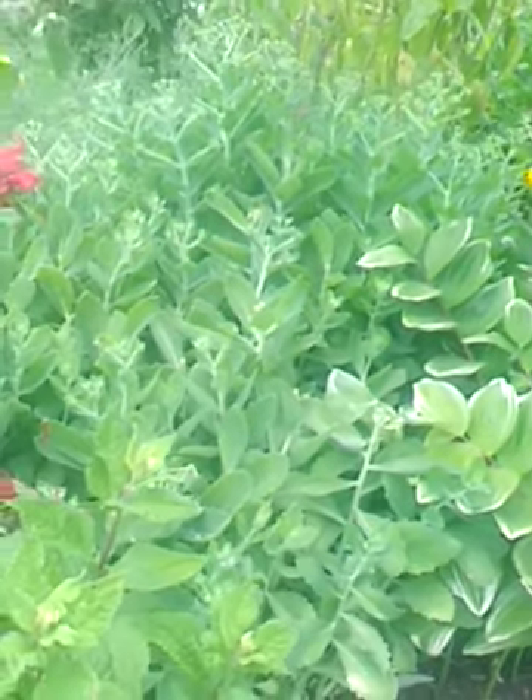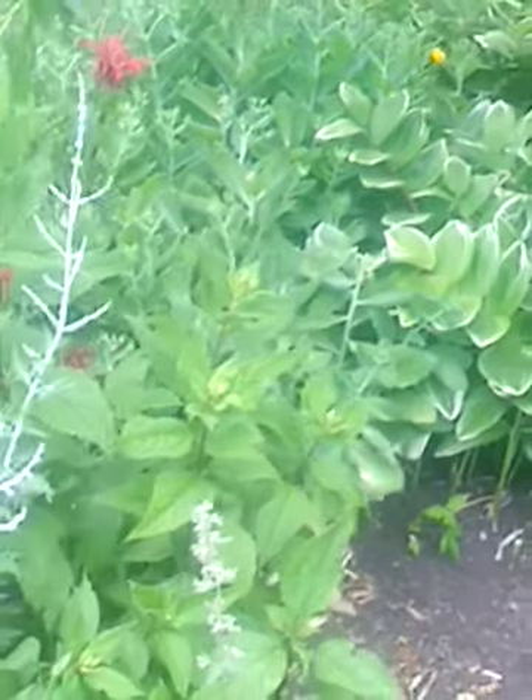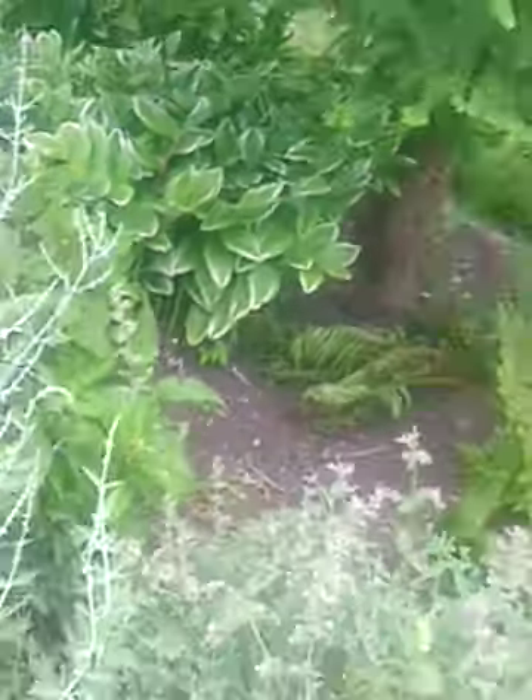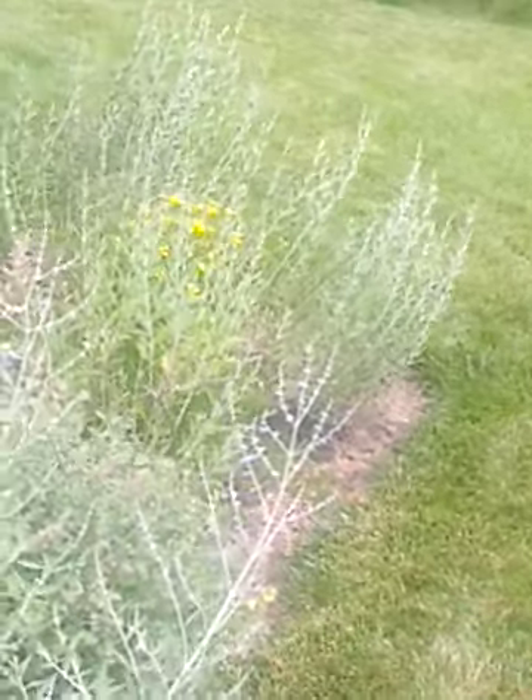Some Eutrochium, still growing. Some more Russian sage — this will give me a nice stand of Russian sage right in front of the metasequoia.